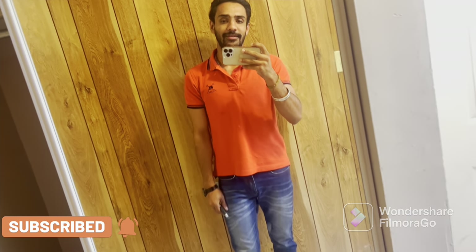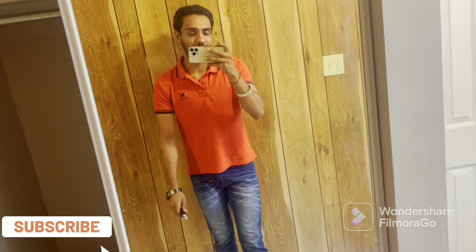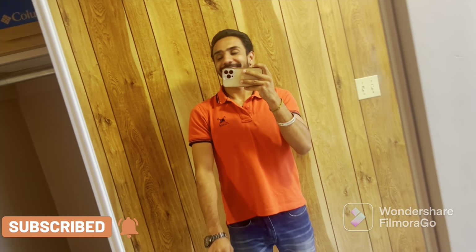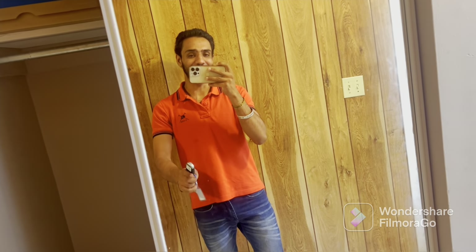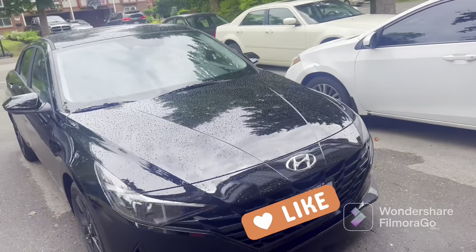Hello YouTube family, I hope you are all doing well. In today's vlog I am going to show you the car. Finally, it's also my birthday, so here is the key — let's go!